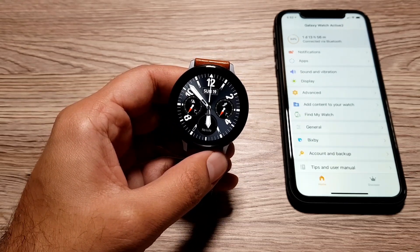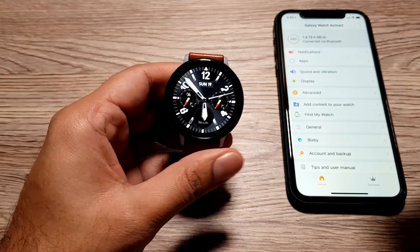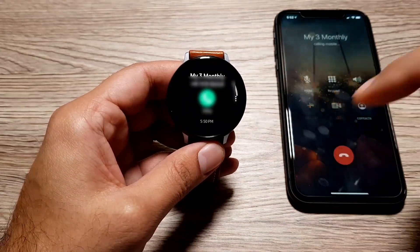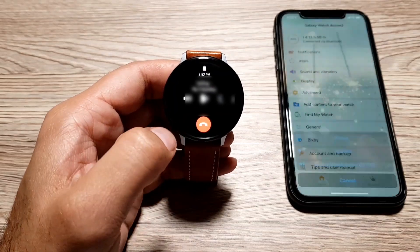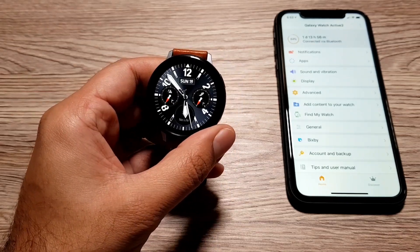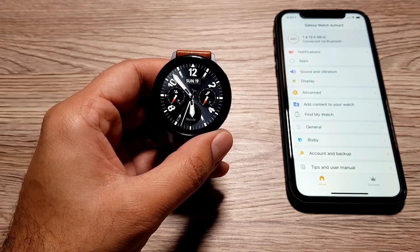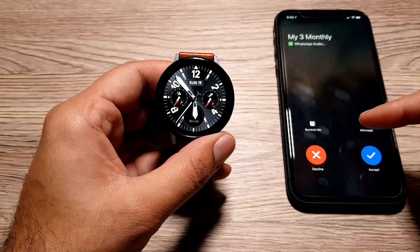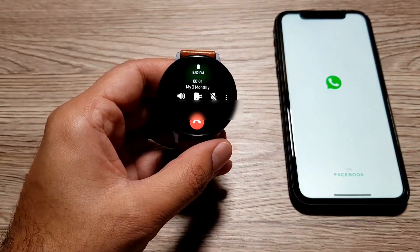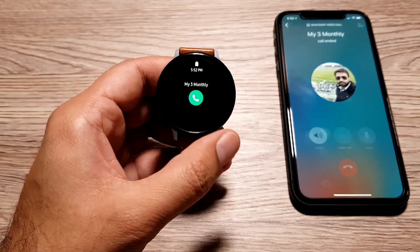The first feature is the ability to receive and make calls from your Galaxy Watch. You can go into the phone settings and make calls and talk directly on the watch. This also applies to WhatsApp calls — if you get a WhatsApp call on your phone, it transfers to the watch and you can accept and talk from the watch, which is something you can't even do on an Android or Samsung phone.